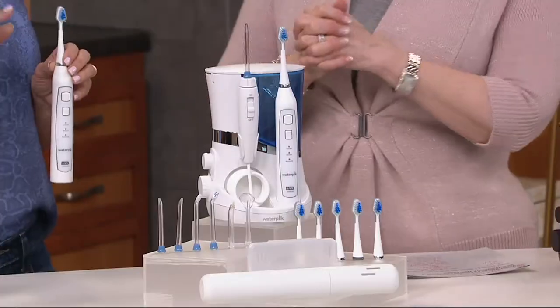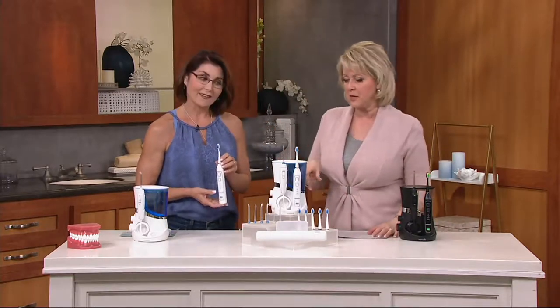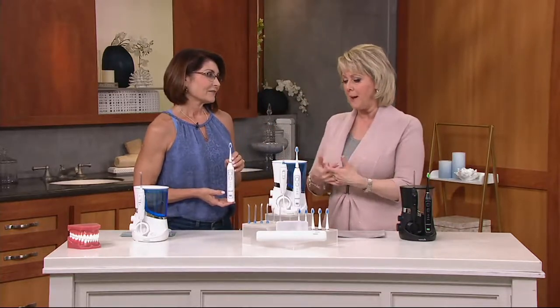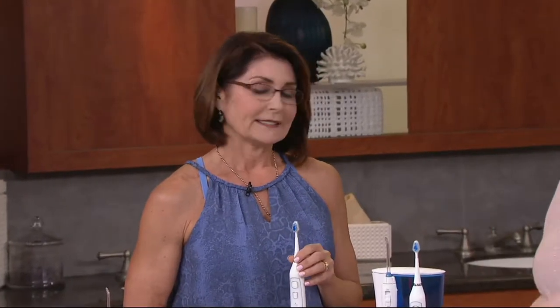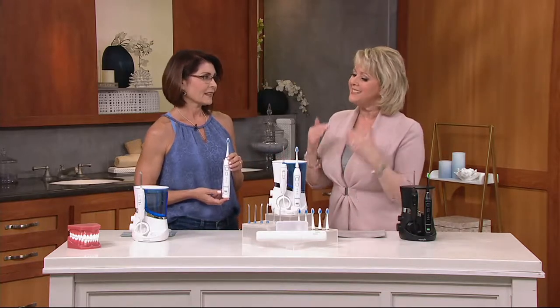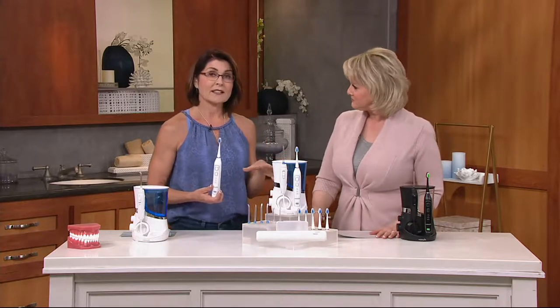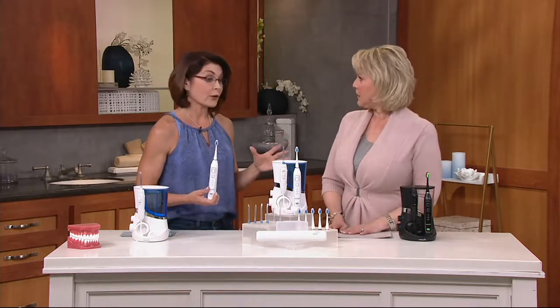Let me introduce you to Denise Repco. Denise, great to have you here. Nice to have you bringing this to us. When we think about it, we think about just going to the drugstore picking up a four or five dollar toothbrush and letting it go at that — but that's not enough anymore. It's not enough.